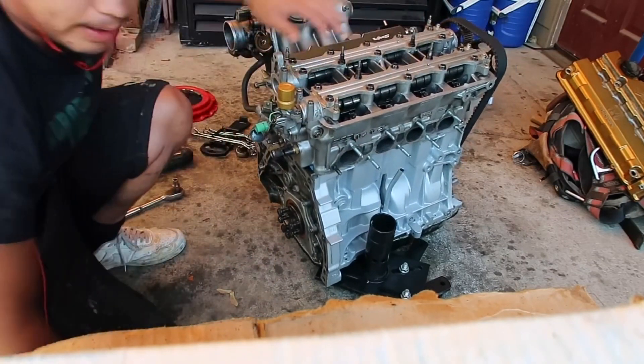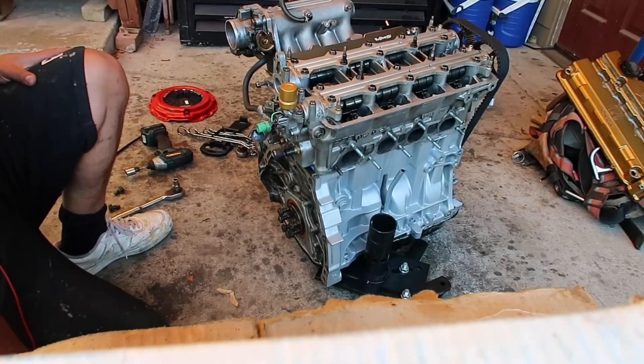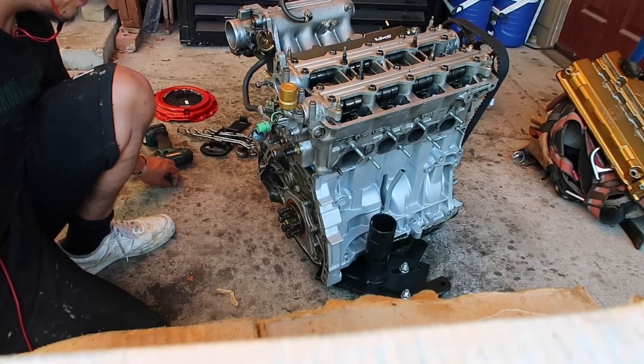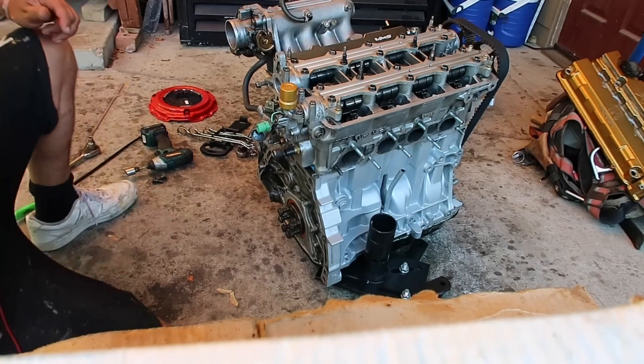I'm gonna go ahead and put the clutch on and the transmission right now so that when he gets here it'll be all ready. Got a lot to do still.